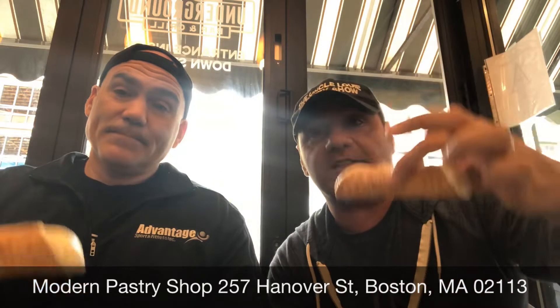Just to let you guys know, yes we are wearing the same clothes from our other review. Ten seconds ago we had to eat a cannoli — this is our second cannoli within five minutes. So let's taste it: one, two, three.